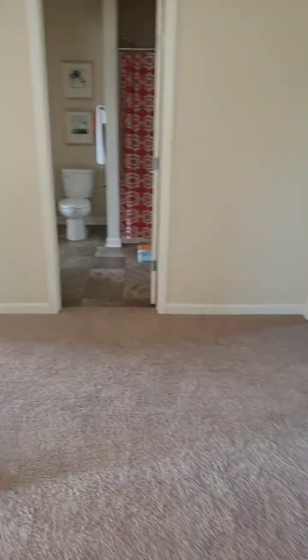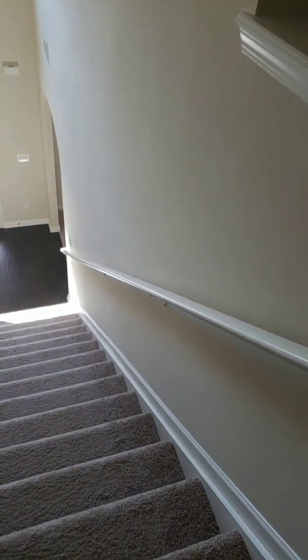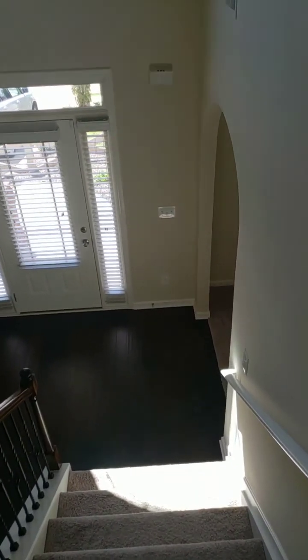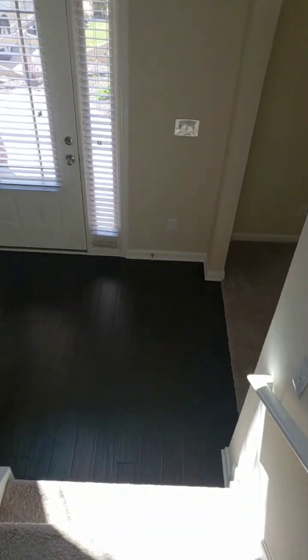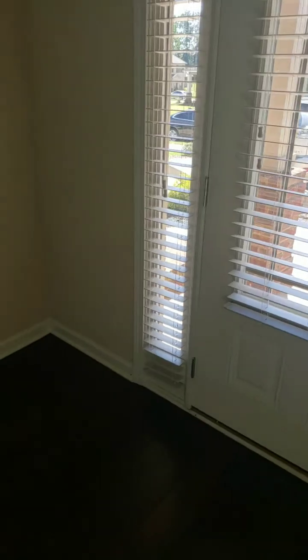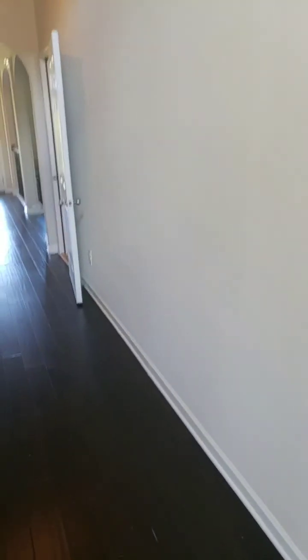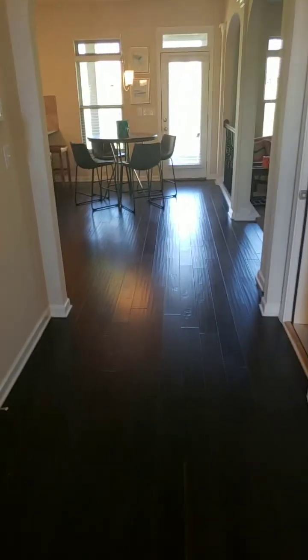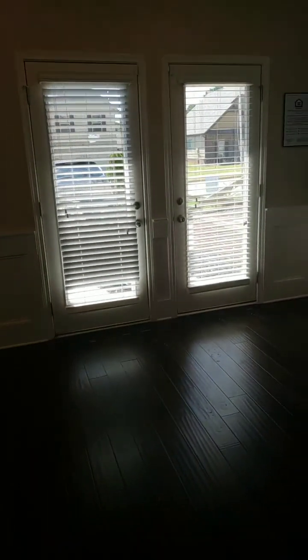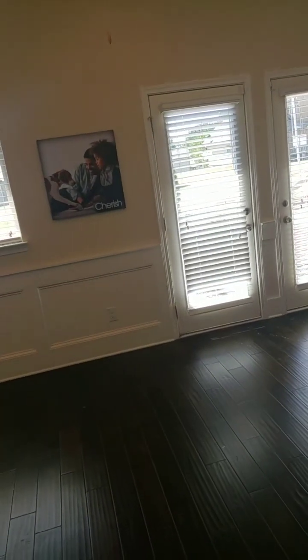Definitely another bedroom — and yes, it's huge. Let me show you guys the other house across the street.